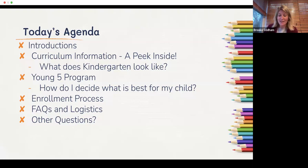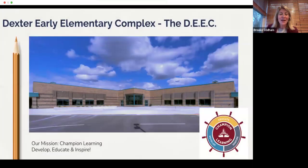We're very excited to welcome another class at the DEEC — that's how you'll hear us refer to the complex on Dan Hoy Drive: the Dexter Early Elementary Complex. It's made up of the Anchor Wing and Beacon Wing. We have five sections of Young Fives, all housed in the Beacon Wing. We have almost 800 students across the complex, including early childhood special ed, Young Fives, kindergarten, first, and second grade.